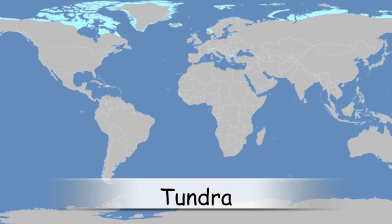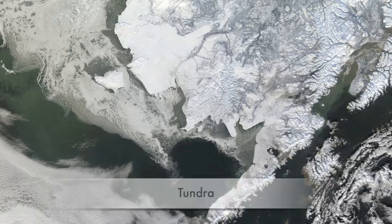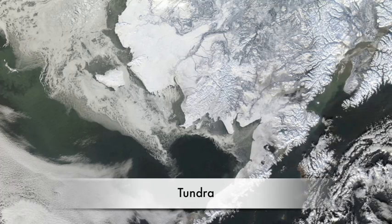This biome has a long winter and a short summer. It is extremely cold because it is near the Arctic or the North Pole. Because it is so cold, there are not as many plants in the tundra as other biomes.